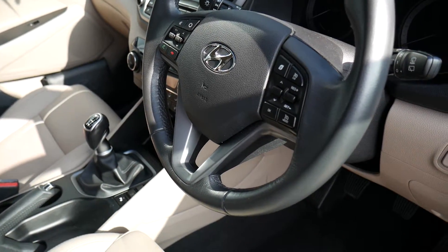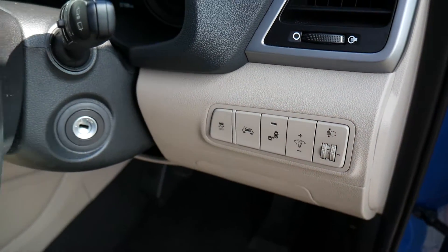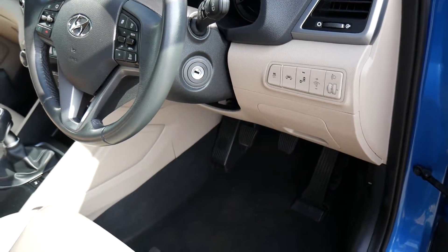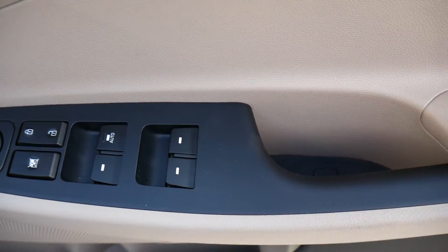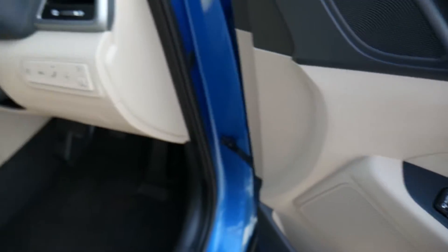Auto lights, auto wipers, all standard, as is blind spot detection, lane assist, lane departure warning, stability and traction control. You've also got rear cross-traffic alert, and in the driver's armrest here, you've got controls for all the electric windows and the electrically adjustable and retractable door mirrors.